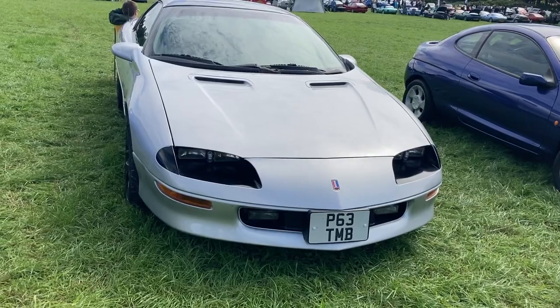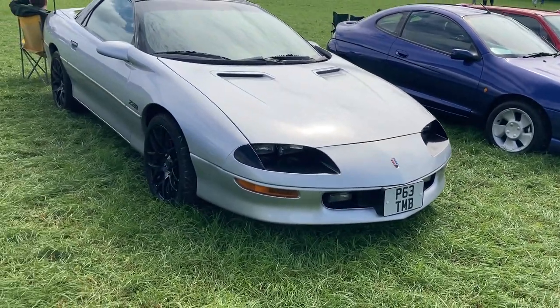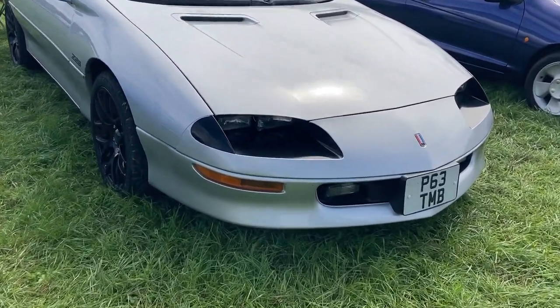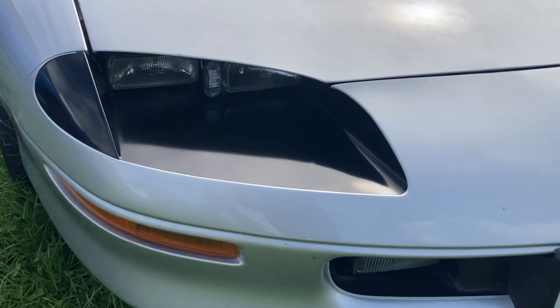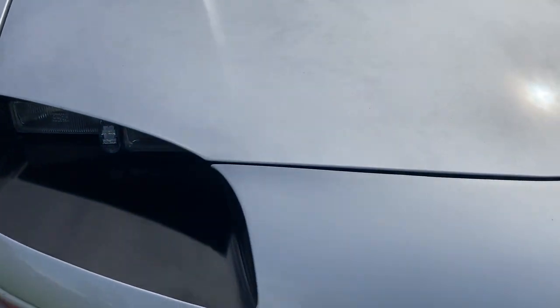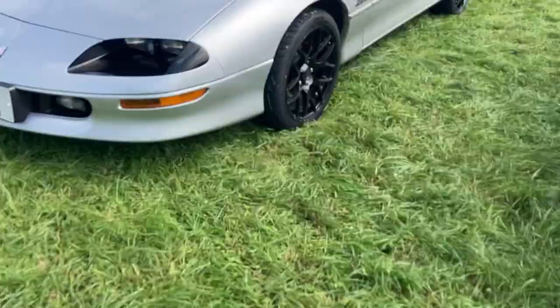Hopping across the pond now, we have a 1997 Chevrolet Camaro 4th generation — these were produced between 1993 and 2002. This particular example features a 5.7 litre V8 engine producing 284 brake horsepower.